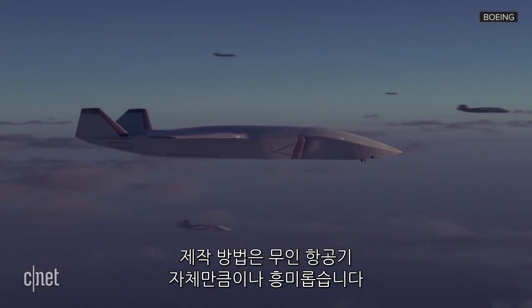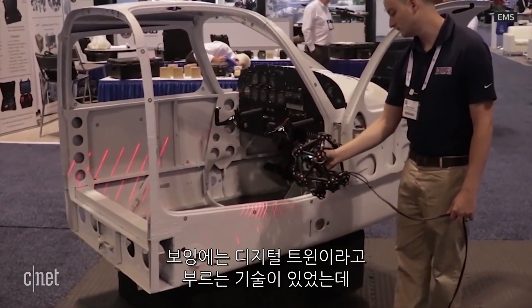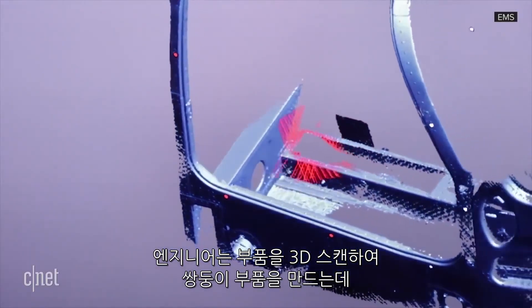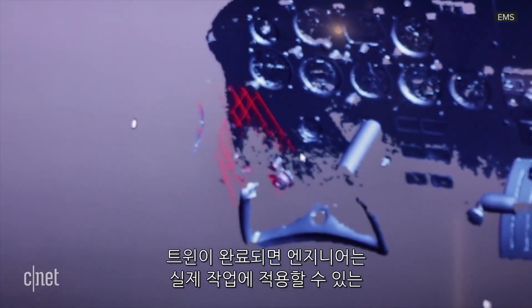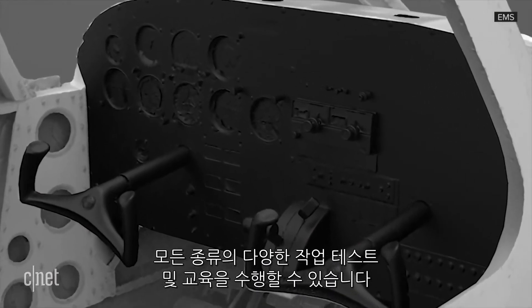How it was built is almost as interesting as the drone itself. It was built alongside what Boeing calls a digital twin — essentially a highly detailed virtual version of the drone. Engineers create the twin by 3D scanning the parts, a process seen here on a different aircraft. Once the twin is complete, engineers can do all sorts of different testing and training on it that can be applied to the real thing.